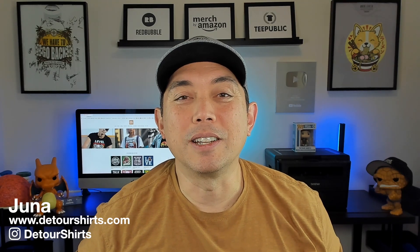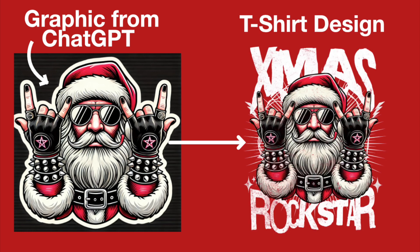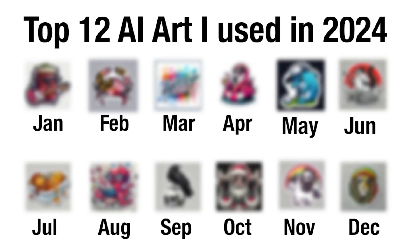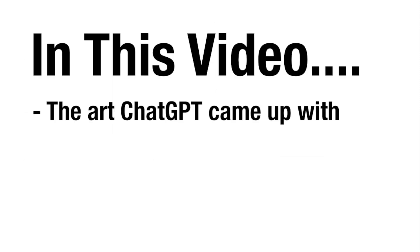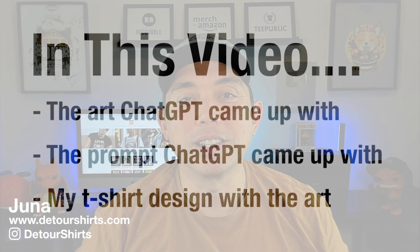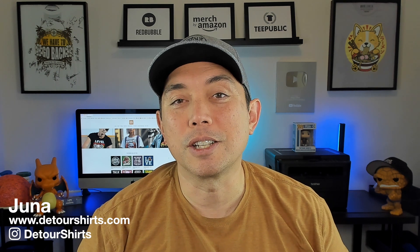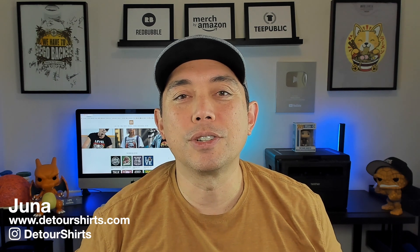Hey everyone, in 2024 I've been using AI to create graphics for t-shirts with my Design with Detour project, creating a design a day using AI art. In this video I wanted to share my top 12 favorite AI arts that I came up with — or that ChatGPT came up with — and I'm going to show you the art, the prompt, and the t-shirt I designed with it. You can copy these prompts and try them out for yourself on ChatGPT or any other AI.